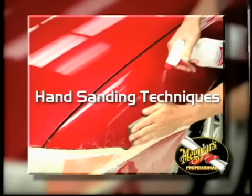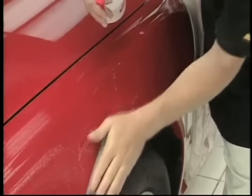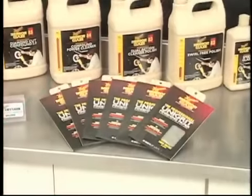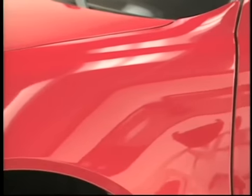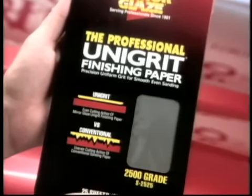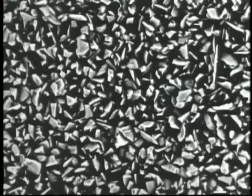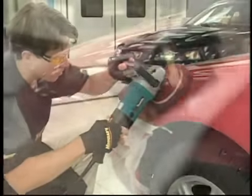Hand sanding — also referred to as wet sanding or color sanding — requires a high level of skill to perform correctly. Using the highest quality sandpapers available, such as Meguiar's Unigrit Finishing Papers, will increase your success rate. Unlike conventional automotive-grade sanding papers, Meguiar's finishing papers have Unigrit construction, meaning the particle size is uniform and evenly distributed across the entire sheet. This means all sanding marks have the same depth and will be evenly instilled across the finish, resulting in sanding marks that buff out quickly, easily, and completely.